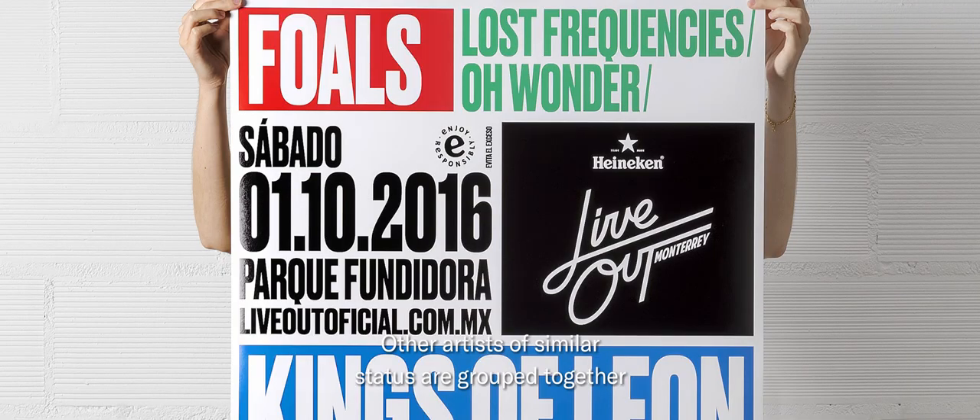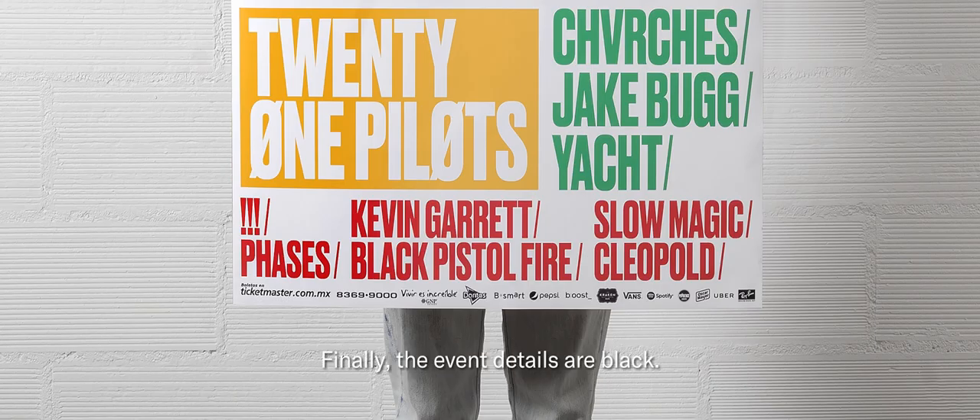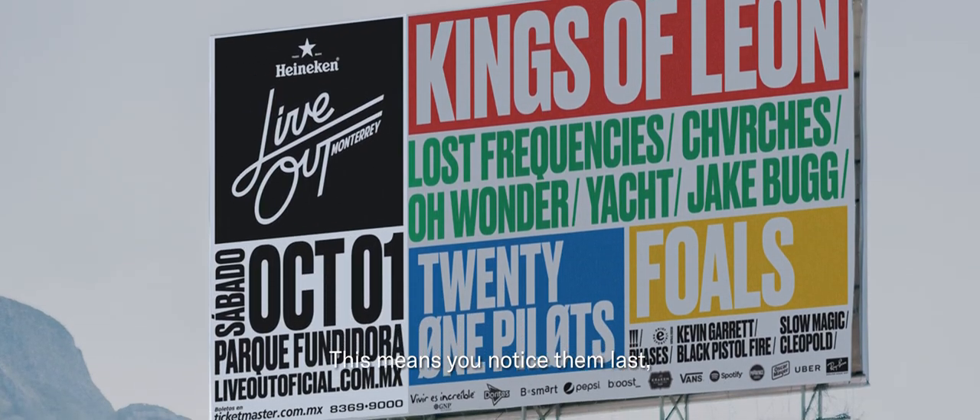Other artists of similar status are grouped together and share the same color and size of typography. Finally, the event details are black. This means you notice them last, as they are less important than the artist playing.